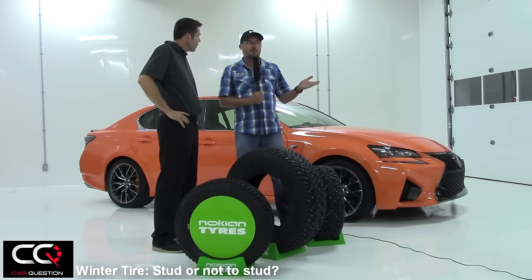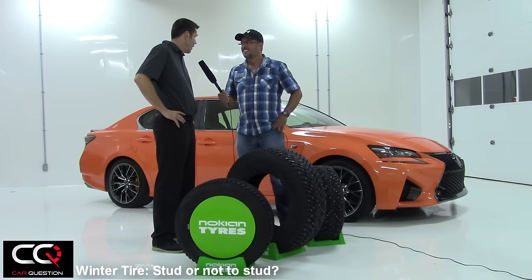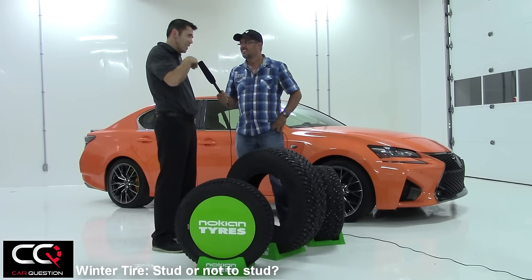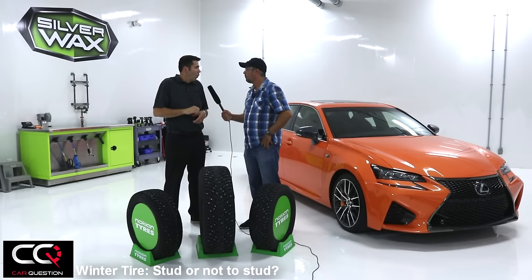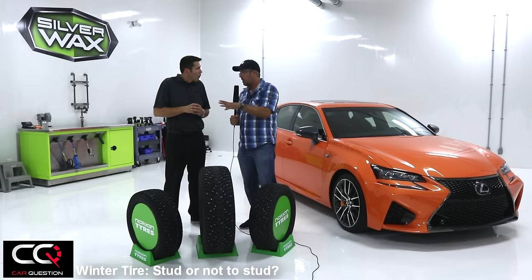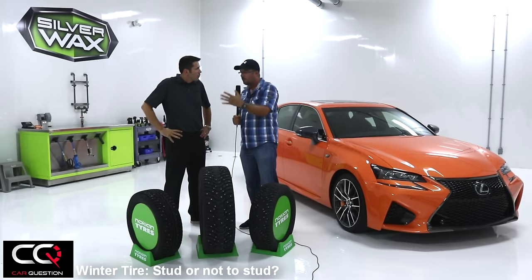So do you stud or not, Danny? For me it's not even a choice. I do a lot of mileage — about 70,000 kilometers per year — and it's probably the safest tire I've ever driven on. It's studs all the time. The only important thing: if you put studded tires on, you need to do a break-in period — about 500 to 700 kilometers.